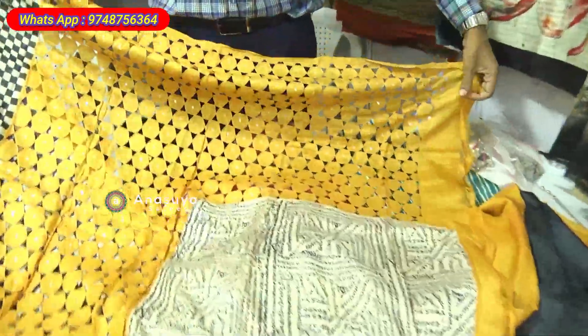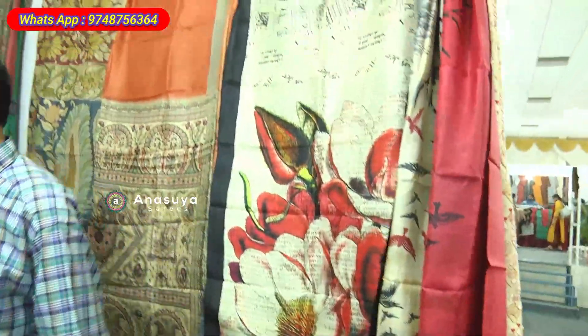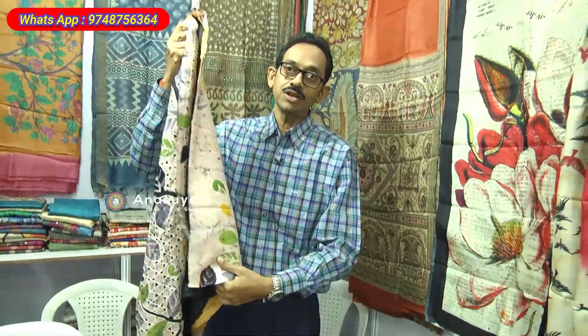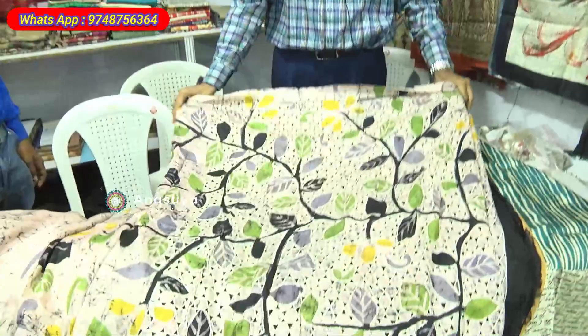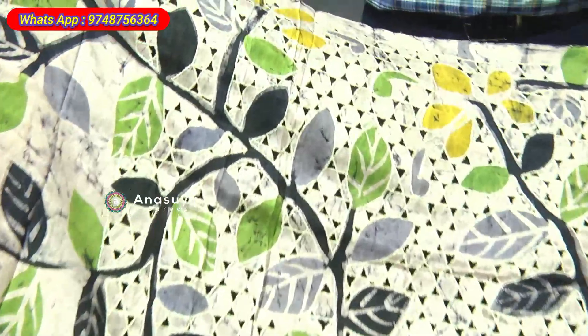This is the pallu, this is the pleat, and the contrast blouse. This is hand batik with cut work. Batik is a speciality from Bengal, so we specialize in batik also. Basically we are from Calcutta — this is a Bengal specialty with cut work on the pallu. Everything has got a blouse and this is a contrast blouse.